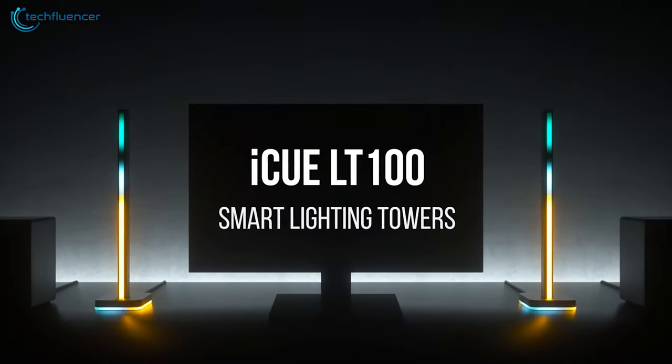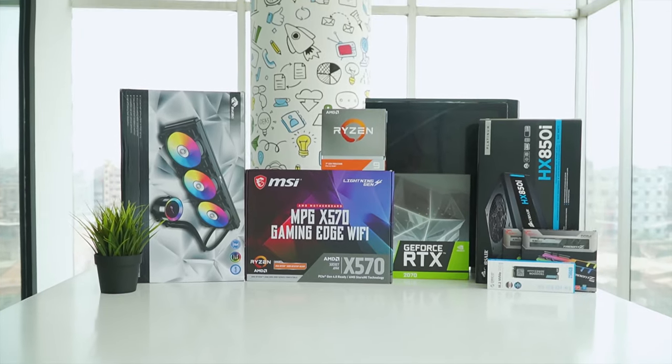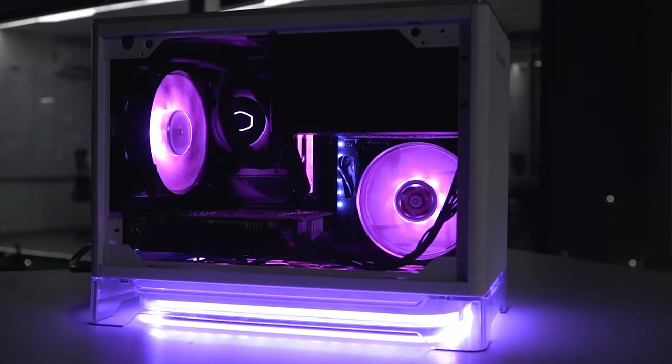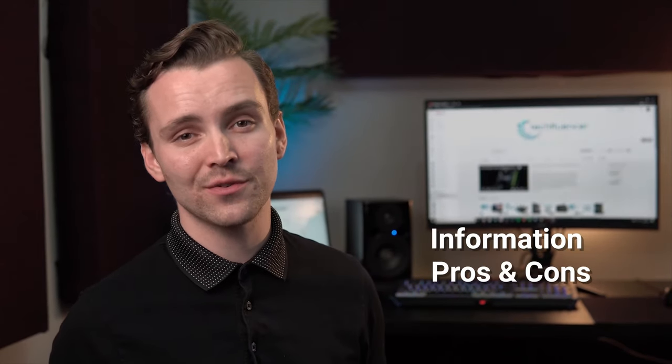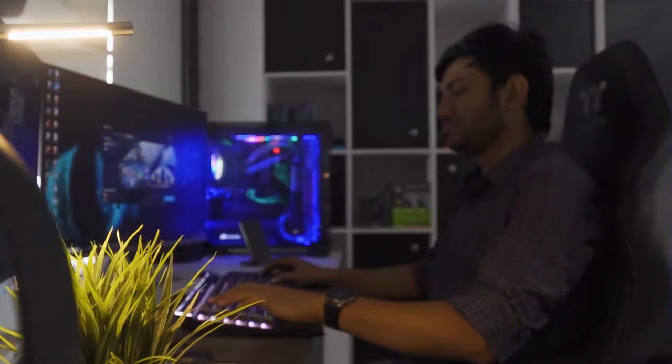So in today's video we are going to showcase five of the coolest PC accessories that you can get for your gaming rig. Techfluencer delivers a complete buying guide for tech enthusiasts, helping you pick the best PC components, laptops, and other tech gadgets with brief technical information, pros and cons, ratings, and recommendations. Watch the full video and check the description for the purchase links.